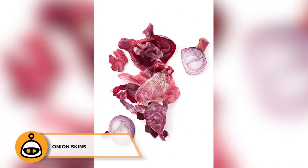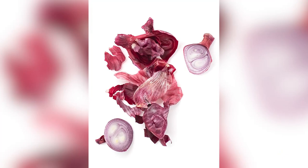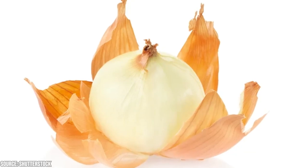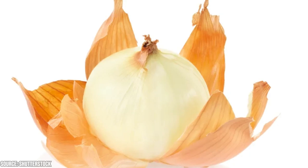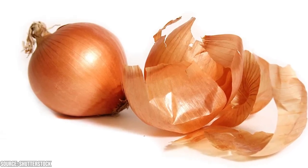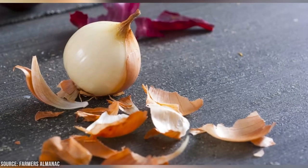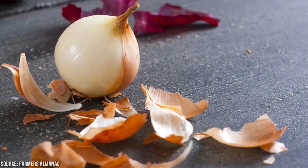Onion skins, whether from wild or domestic varieties, can be used as a natural remedy to help hold minor wounds closed due to their astringent and antimicrobial properties. Collect a few layers of onion skins — from regular onions or wild onions like wild garlic or ramps — making sure they're clean and free from dirt. Soak them in warm water for a few minutes to soften and make them more pliable, or briefly blanch them in boiling water. Once sufficiently soft, pat them dry, then place them directly over the minor wound, covering the entire area. Cover with a sterile gauze pad and secure with a bandage or medical tape, replacing the poultice and bandage every 24 hours.